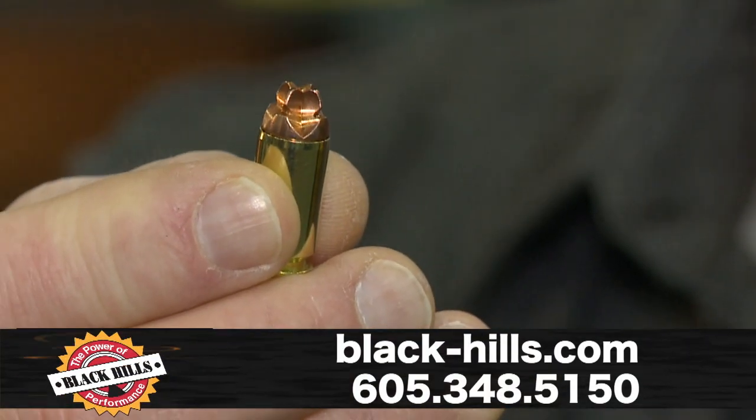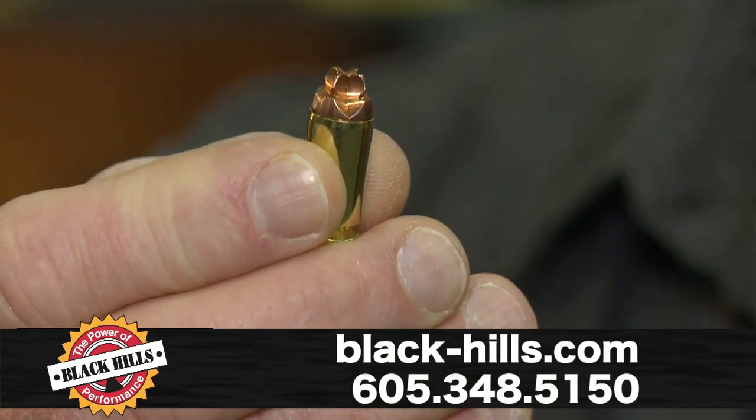This year we have the 40 Smith & Wesson — it's a 115 grain Honey Badger, solid copper, velocity of 1325, penetrates to an average depth of 18 inches consistently, whether it's going through barriers or plain gelatin or whatever your target. A very consistent performer.